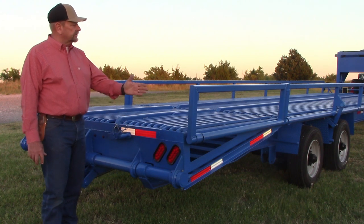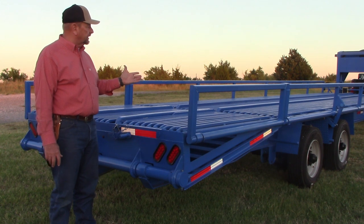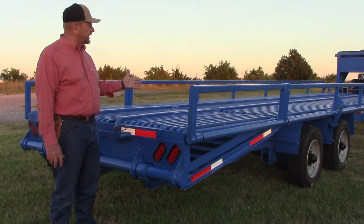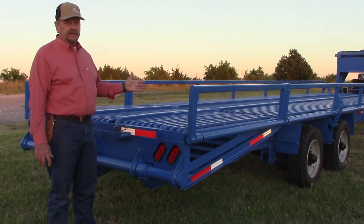When you consider these sides — when they're up and you're hauling farm loads — it gives you enormous peace of mind. Whether it's a skid steer, a tractor, pallets, or totes, when these sides are up you have a lot of confidence that whatever's on there is going to stay.